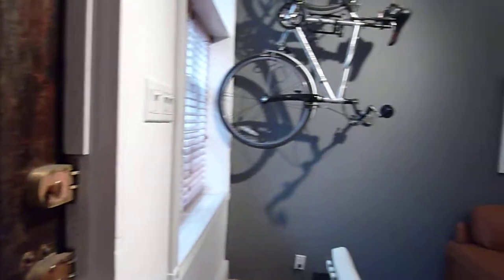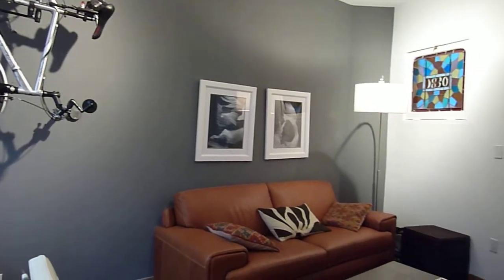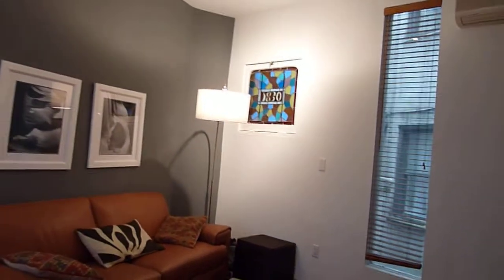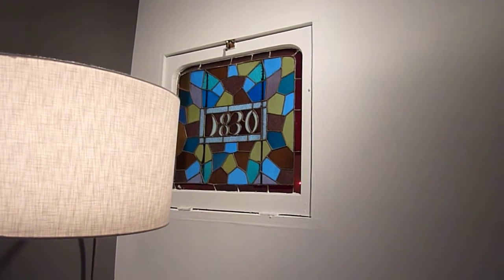We are in the West Village in a one-bedroom triplex townhouse — this is a full townhouse, folks. You enter in the living room. Here's a shot of the living area. There's an original stained glass window dating to 1830.